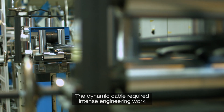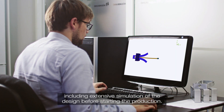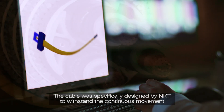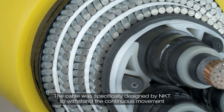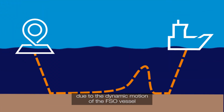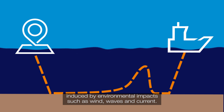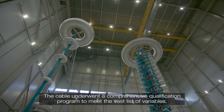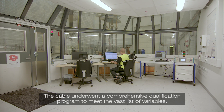The dynamic cable required intense engineering work, including extensive simulation of the design before starting production. The cable was specifically designed by NKT to withstand the continuous movement due to the dynamic motion of the FSO vessel, induced by environmental impacts such as wind, waves and current. The cable underwent a comprehensive qualification program to meet the vast list of variables.